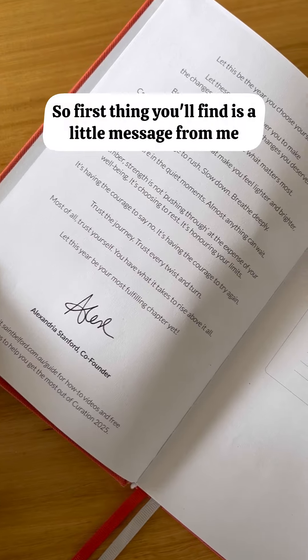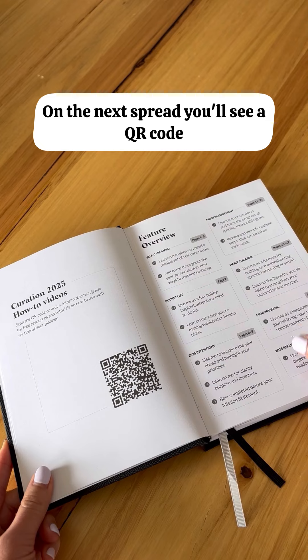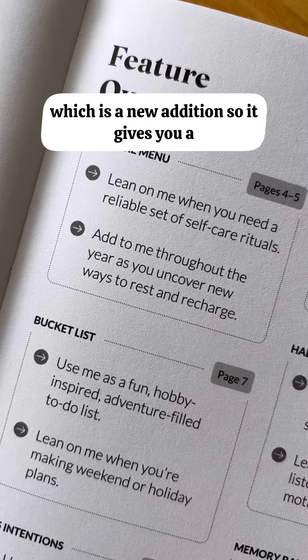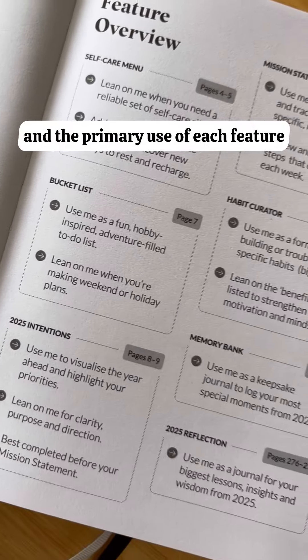So the first thing you'll find is a little message from me and a 'this belongs to' section. On the next spread, you'll see a QR code which takes you to our how-to guide. Next, we have a feature overview, which is a new addition. It gives you a quick summary of the different features and the primary use of each feature.